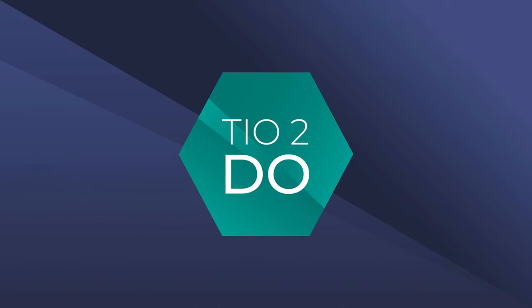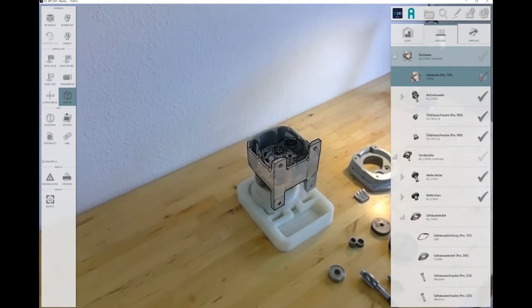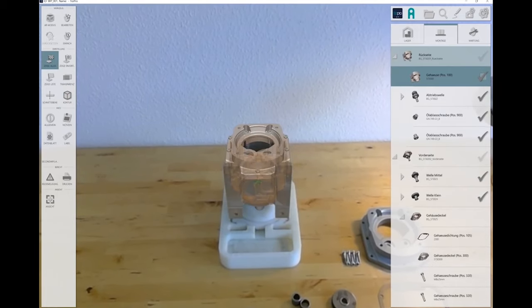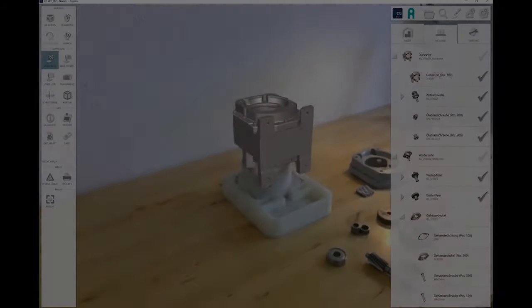Now we have everything you need to assemble the gearbox. Our second solution, TO2DO, provides all the relevant information to the worker, either in 3D or directly at the product with augmented reality. This increases productivity, quality, and the flexibility of your staff.